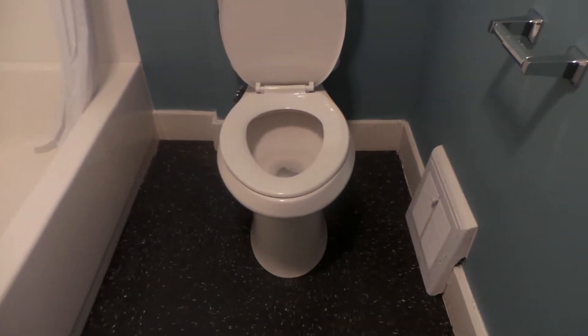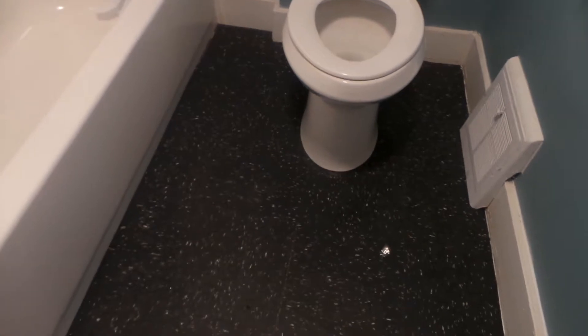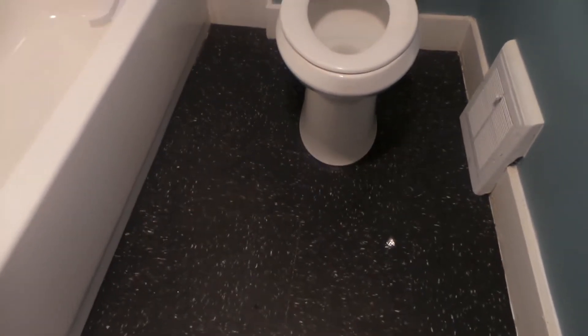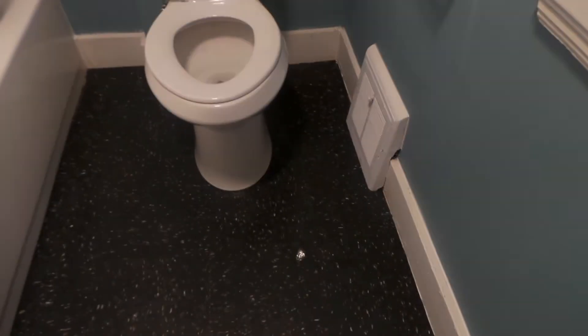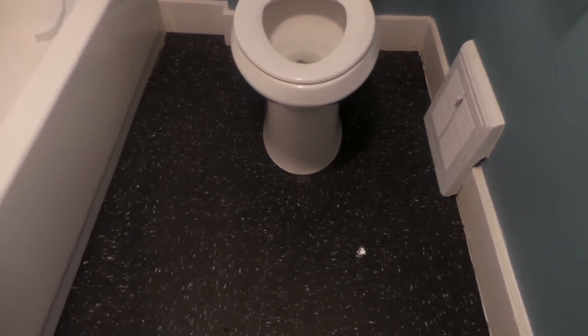By the toilet there was a hole in the floor, and there are also new tiles on the floor and new paint. They had to redo the whole bathroom.